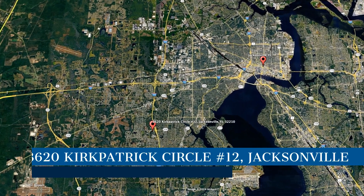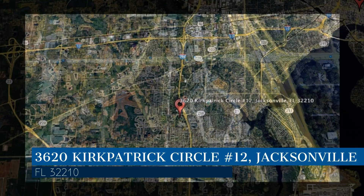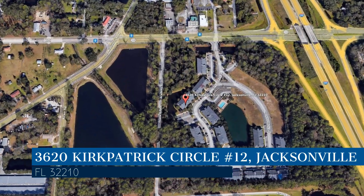Check out this available property, located at the address on your screen. We are Green River Property Management, a leader in Jacksonville Property Management.